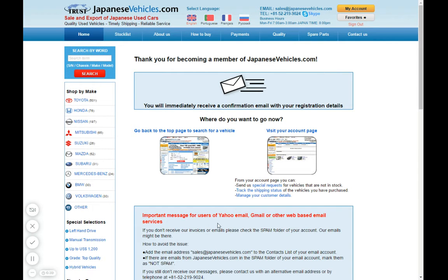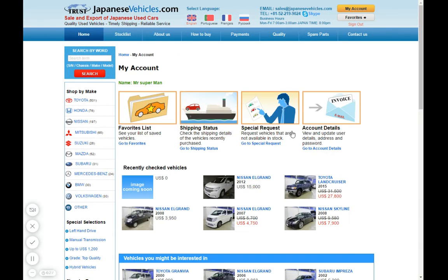And that's it — I now have my account. You can tell you're logged in because you can go back to the page to search for a vehicle or visit your account page. Here you can see my name: Mr. Superman. From there you can start browsing — for example, I want to buy a new car.